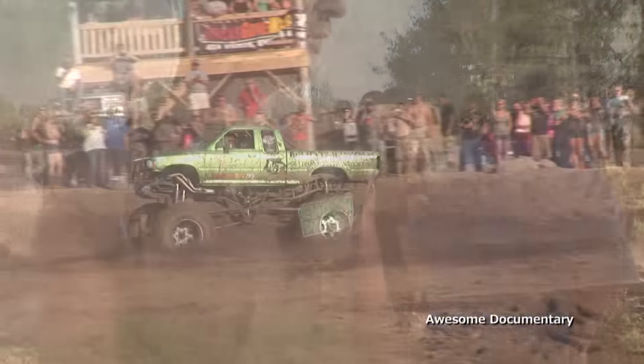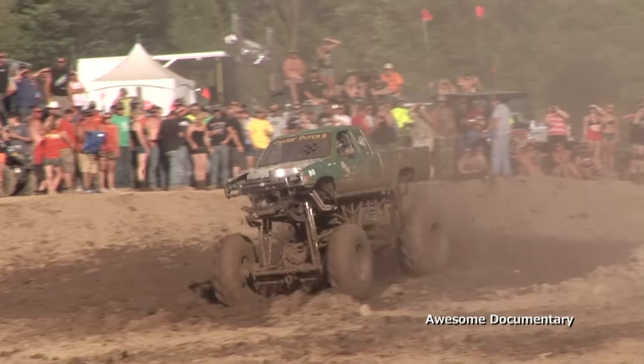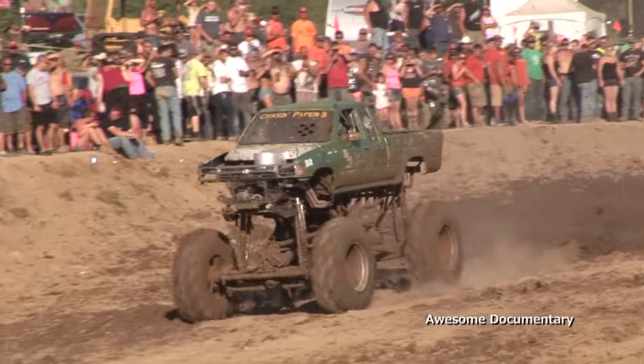Rear sway bar. I didn't break anything. The starter wire pulled off the starter and shut me down after that gap jump. Otherwise we would have kept going.